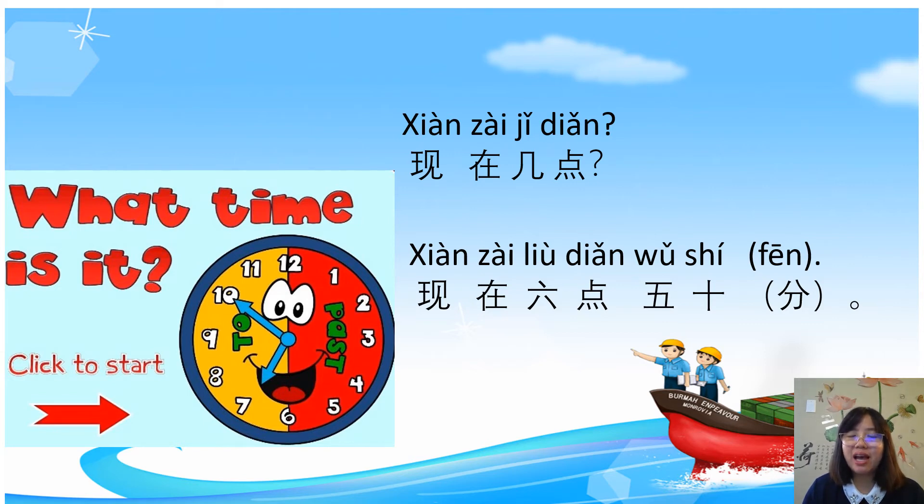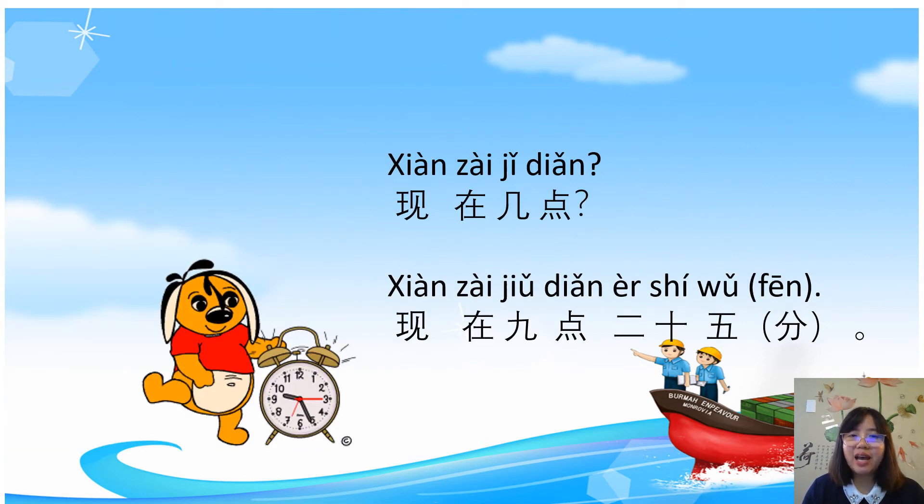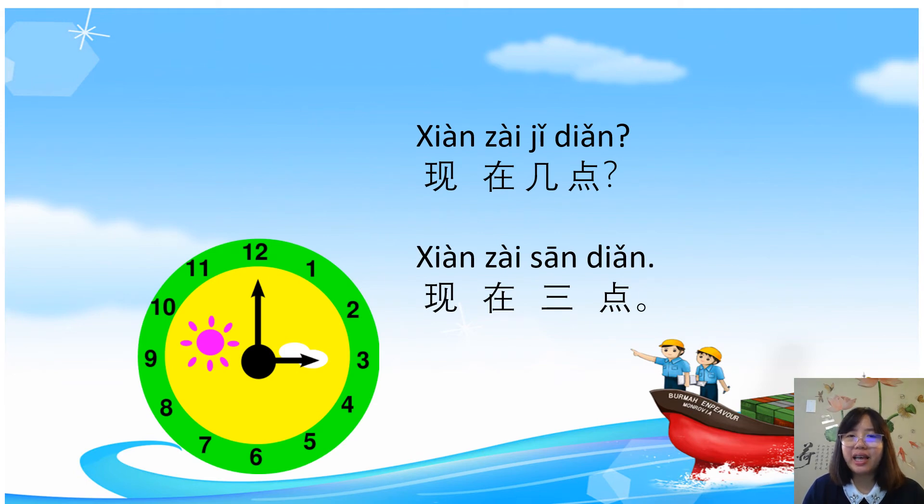Or you can say 现在六点五十分 — 分 here means minute, and you can omit it. 现在几点? What time now? 现在九点二十五分. It's 9:25.